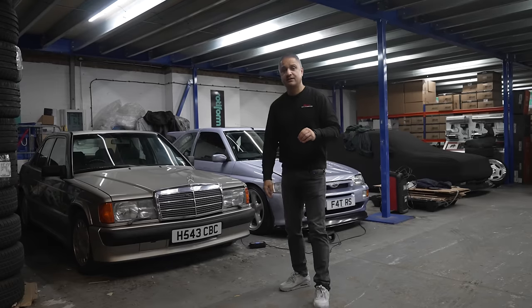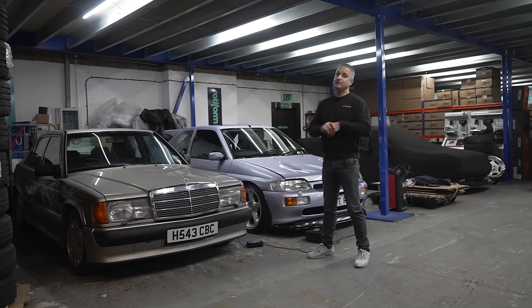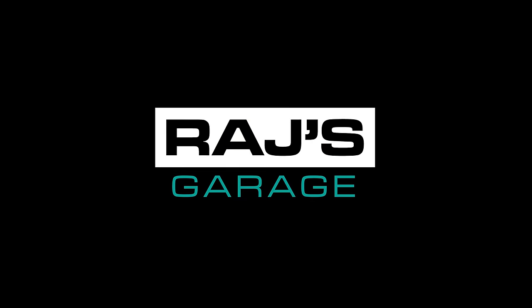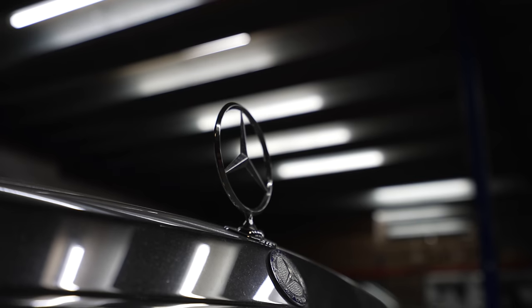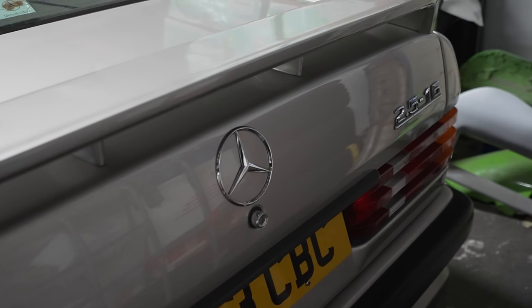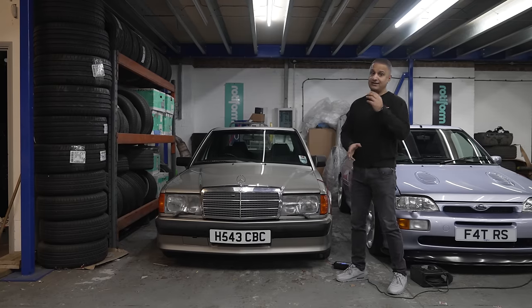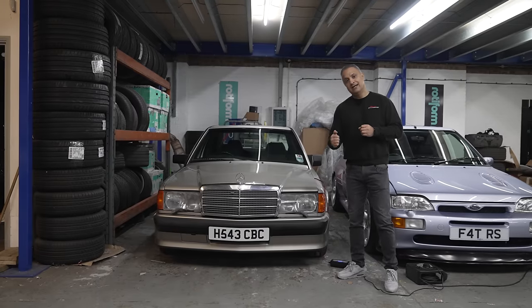Today we're going to be focusing on another Cosworth-inspired car — my Mercedes 190E 2.5 16 valve. It's the later model; the earlier model had the Cosworth head and was a 2.3. This being the 2.5 has got dual row timing chains and an improved head gasket — it's definitely a better car than the earlier variant. It still has the five-speed manual Getrag gearbox where first gear is a dog leg, which is left and down.